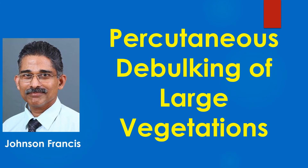Percutaneous debulking of large vegetations in infective endocarditis is being followed especially in cardiac implantable device related infections. It is useful in reducing the risk of massive embolism during lead extraction.